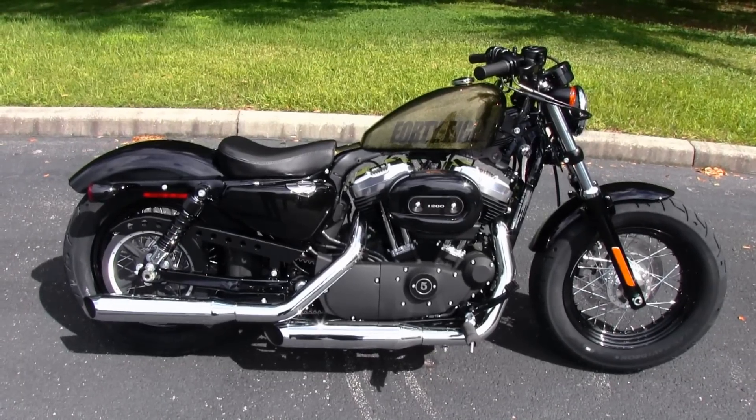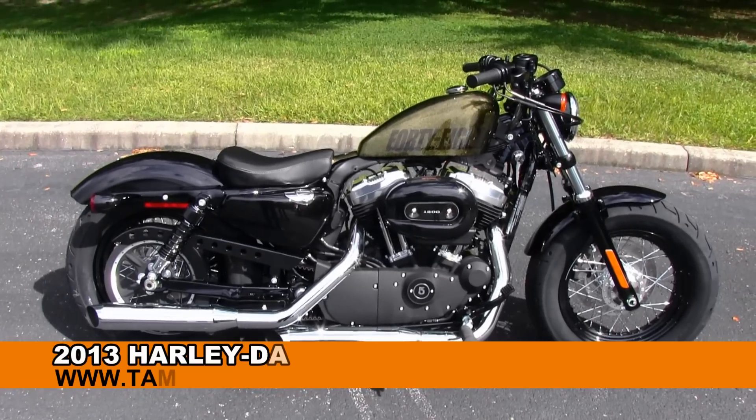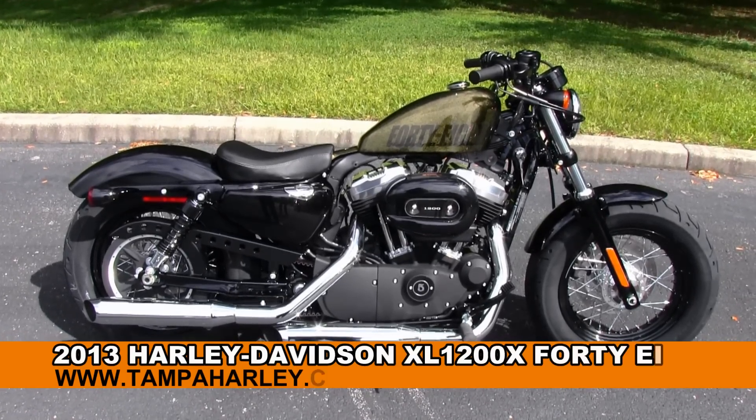Welcome, all your gear jammers and redliners, to the world-famous Gulf Coast Harley-Davidson. Today I've got for you this righteous 2013 48 model Sportster.